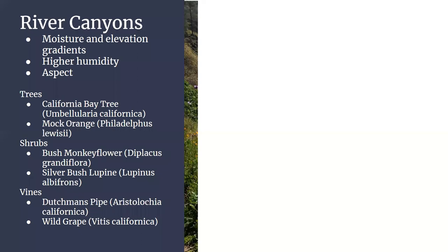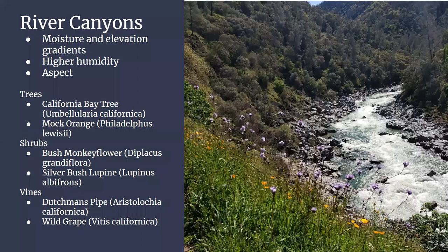River canyons are underappreciated as a habitat. You get moisture and elevation gradients on such a small scale, different topographies, higher humidity than normal, and the influence of aspects — whether a part of the river faces north, south, east, or west creates different plants on each little ridge. These little alcoves let plants hide out and survive. Some trees in our area are basically only found in river canyons: the California Bay tree, which is really abundant on the coast but only really exists in river canyons for us. Same with the mock orange — you really only find it in these sloped, more humid areas, not on ridges or flatlands.